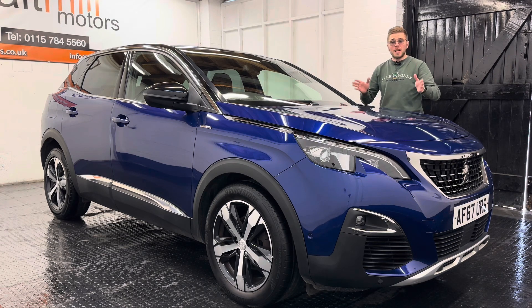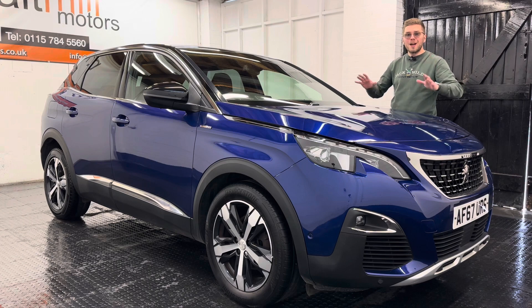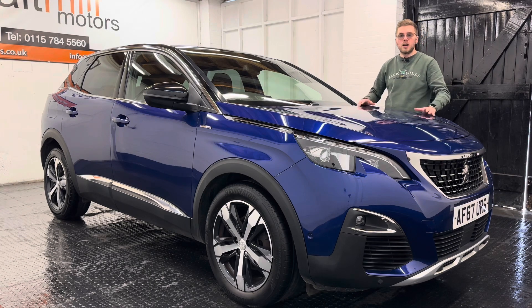In terms of condition overall, it actually is pretty tidy. There might be the odd little minor chip here and there on the exterior, maybe the odd little minor mark on the interior, but all in all quite a tidy thing considering the age and mileage of the car.